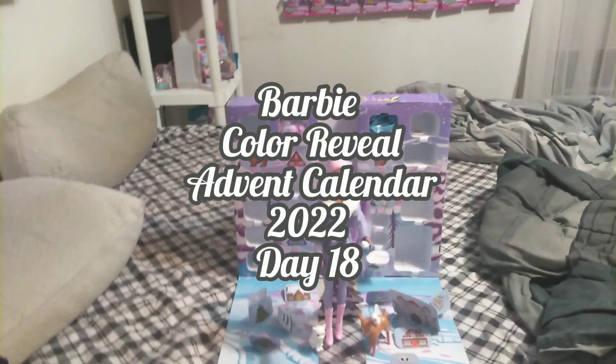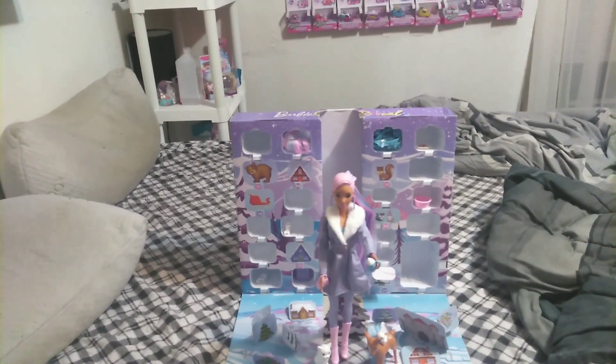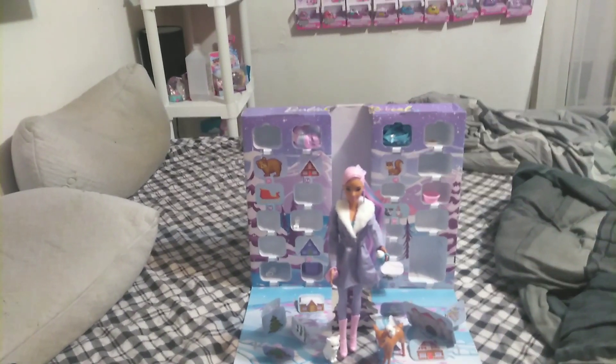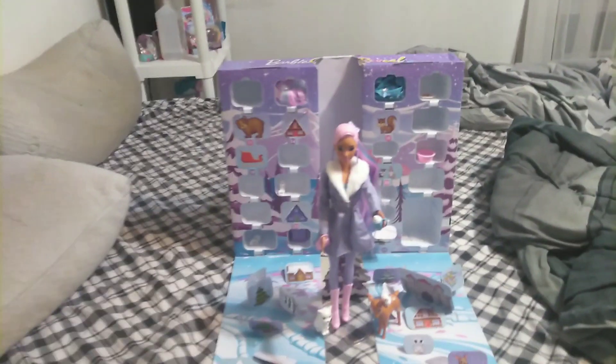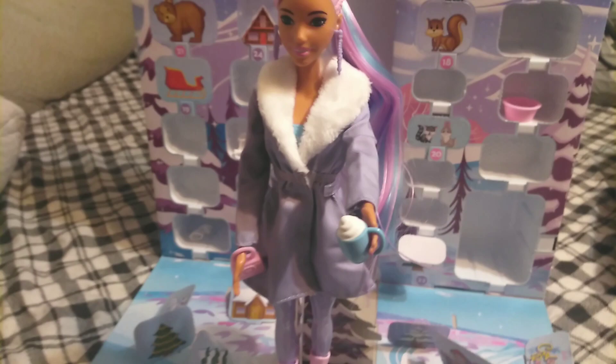Hey guys, it's Carrie, welcome back to the channel. Today we're going to be taking a look at day 18 of our 2022 Barbie Color Reveal Calendar. As you can recall yesterday, Barbie got herself a nice never-ending cup of hot chocolate to go with her gingerbread cookie that she has one of.